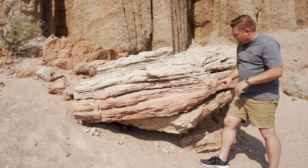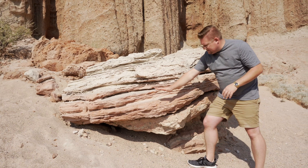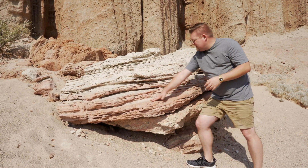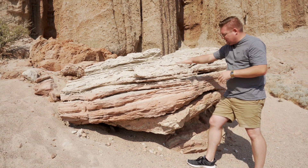Another thing we can observe here is how different layers are resistant to weathering. This darker red area is significantly more resistant than the gray or white area, as you can see just by its erosion in its lateral plane.